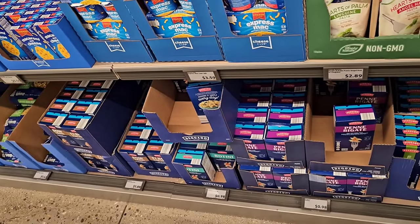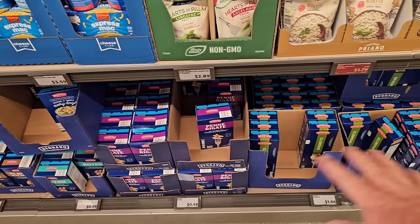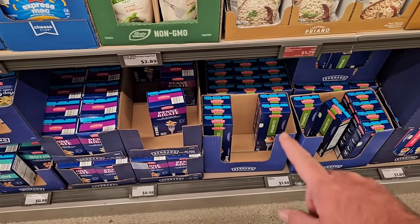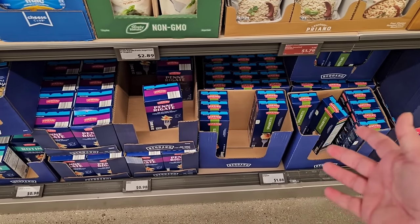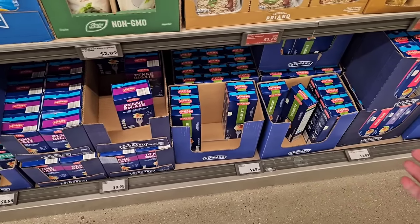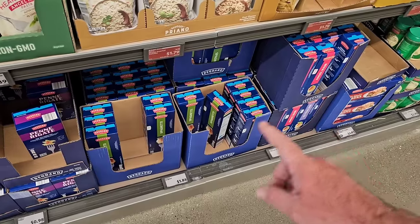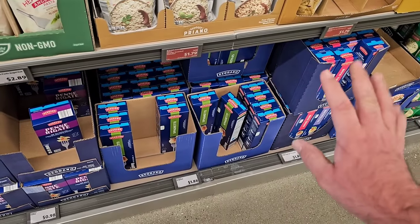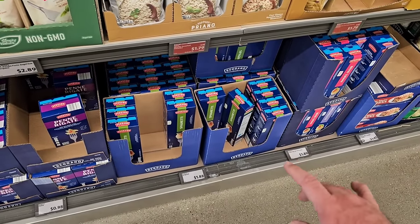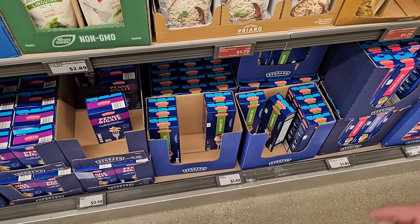We got a comment that one of your Aldis was completely out of spaghetti. This happened at our store a couple months ago. It came back at the same price as before, so I don't know if they were struggling with supply for a while. Hopefully it starts coming back. They do have two-pound boxes here for $1.88, making them less than a dollar a pound.